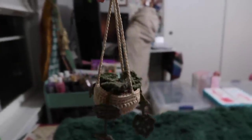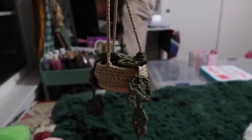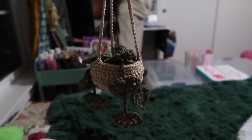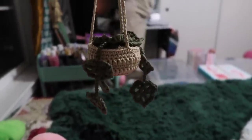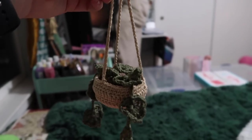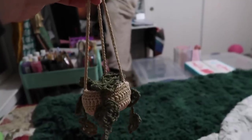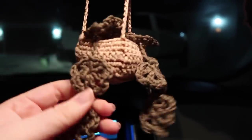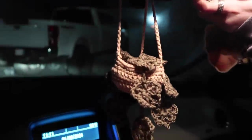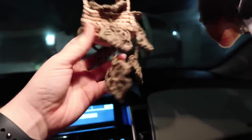I finished the hanging plant. I only did three vines of three leaves because I think it's already really big and less is more. I went out to one of the cars at night and put it on the mirror — it's kind of the perfect length. I don't think it needs more leaves. Perfect.